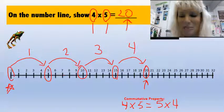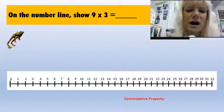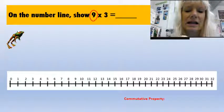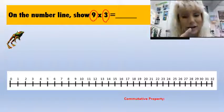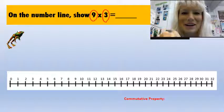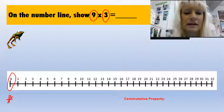Let's try another frog hopping. Here I'm going to hop nine times over three spaces, but you could do it the other way. I'm going to hop nine times over three spaces. So I'm going to start at zero and put my star there.